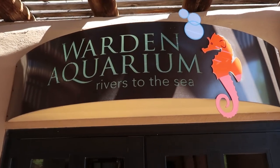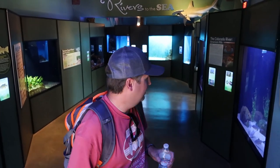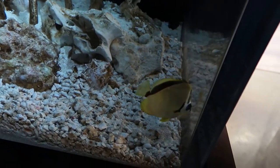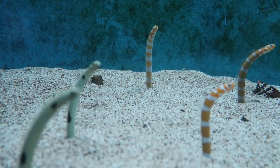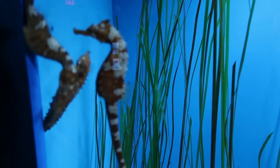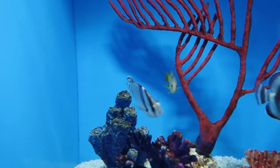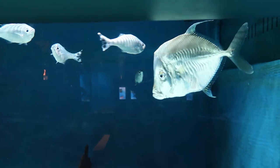And we have an aquarium to check out — yet another nice cool sanctuary here from the sun. Those guys look really serious when they're thinking hard.